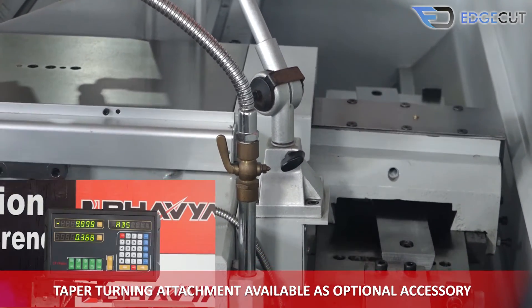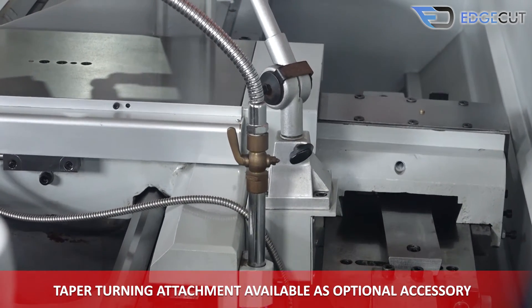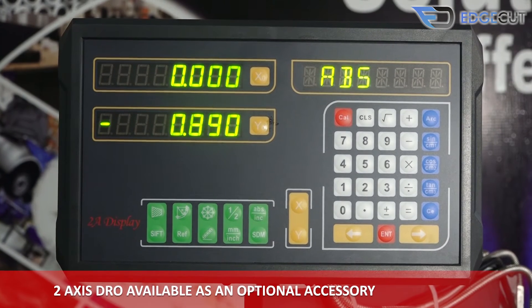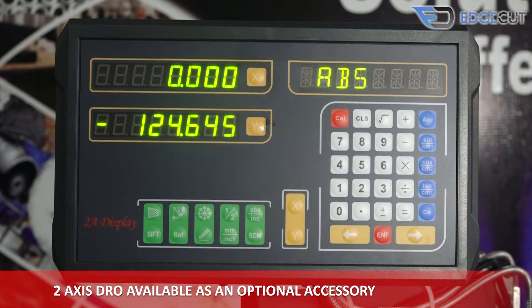There is also a taper turning attachment available as an optional attachment for taper operations, and a two-axis DRO available as an optional attachment with the machine.